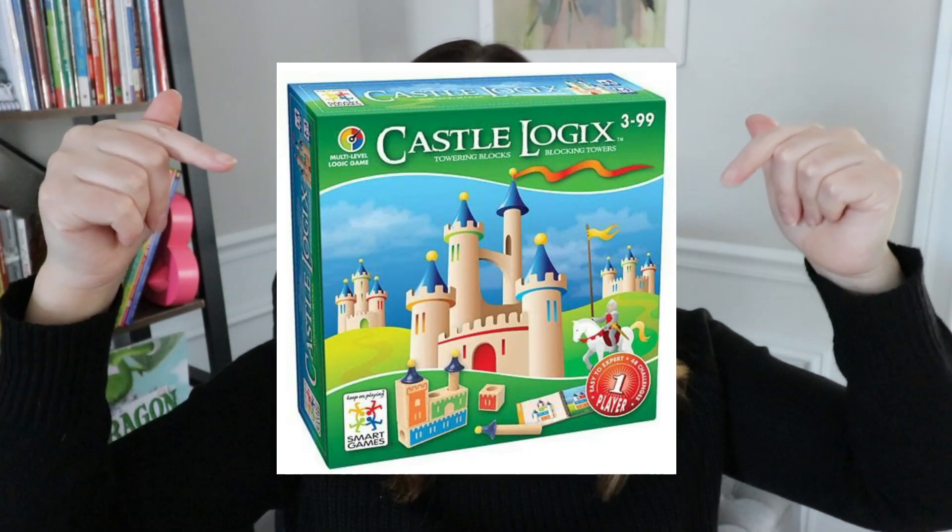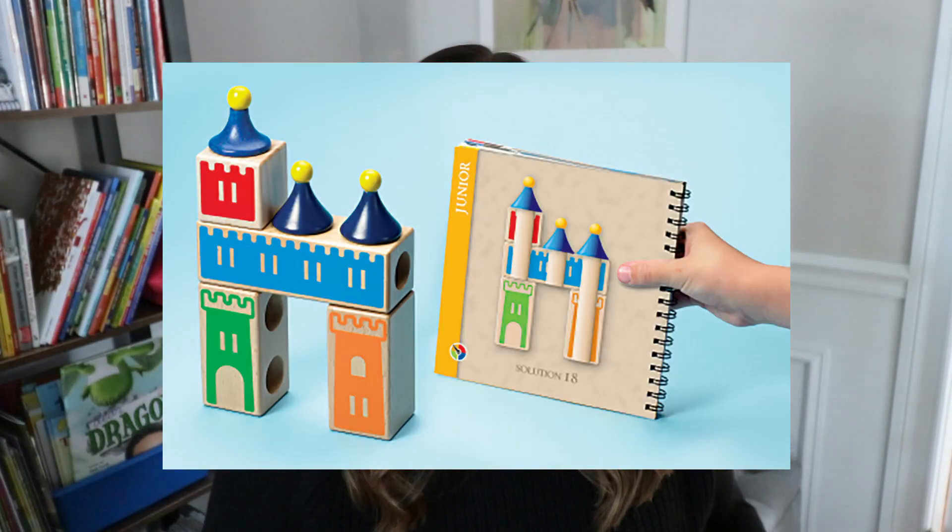Game number five is a little bit different. Instead of working on number sense, addition, and subtraction, this one works on logic and getting students to build things the way they see them — kind of those beginning STEM activities. It is called Castle Logix. Students pull a card and have to try to build the castle to match what is on their card. There are 48 different challenges inside that game and they get increasingly more difficult, so you can pick easier or harder cards.